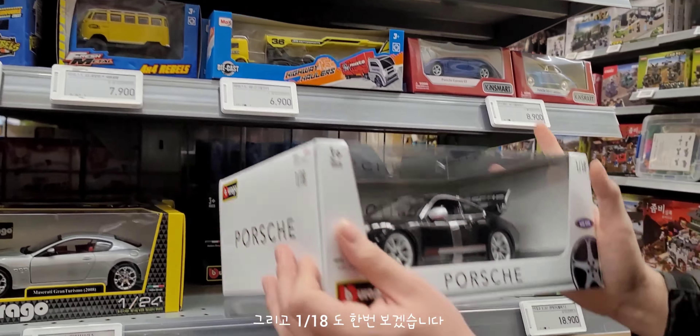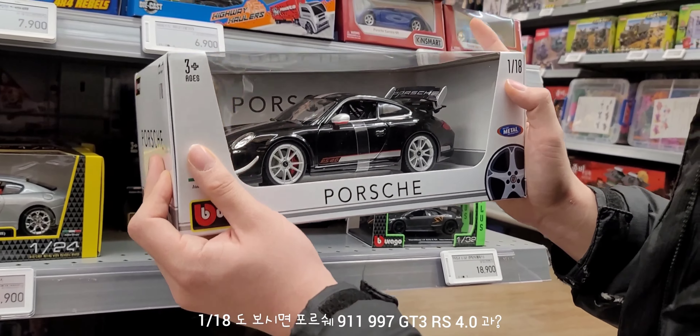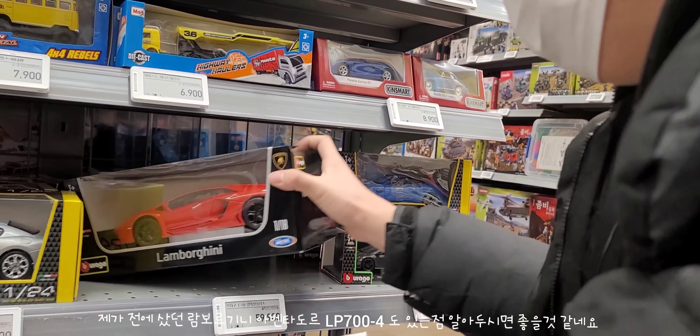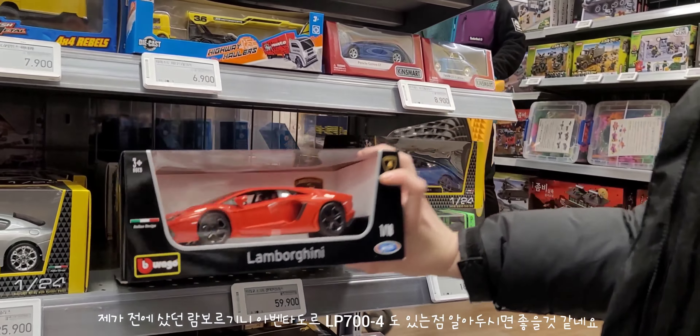1:18 스케일도 한번 볼게요. 포르쉐 911 997 GT3 RS 4.0 모델이 있고, 그리고 람보르기니 아벤타도르 LP744 모델도 있다는 점 알아두시면 좋을 것 같네요.